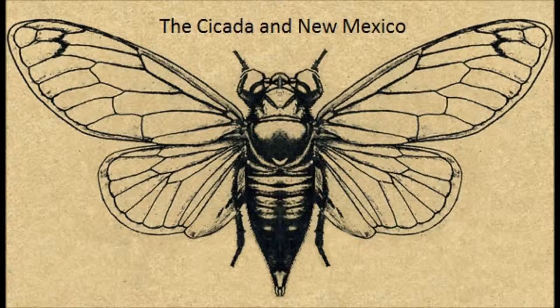Cicadas are insects infamous for their loud and unusual hum, as well as their long, odd life cycle. Cicadas belong to the order Hymoptera, also known as True Bugs. Both the nymph and adult cicada feed on xylem from plants, which is 99% water, which may explain why they can spend 17 years underground as nymphs.